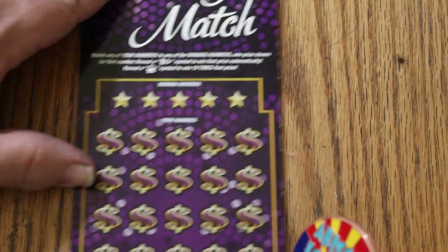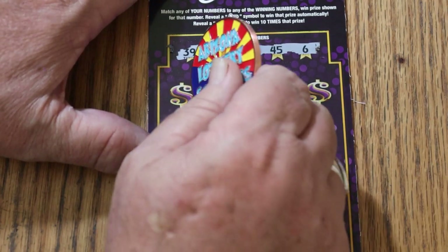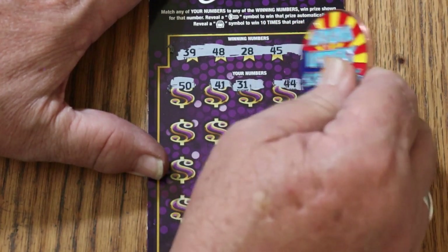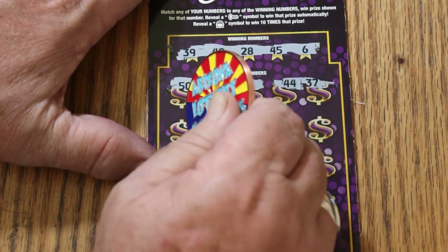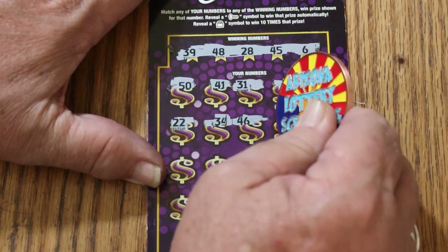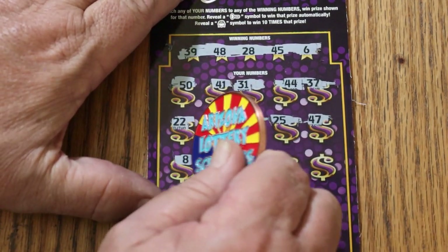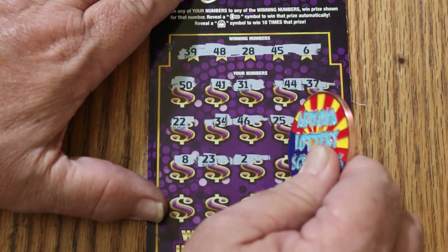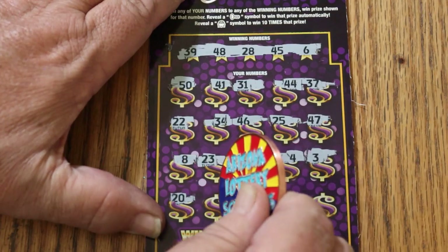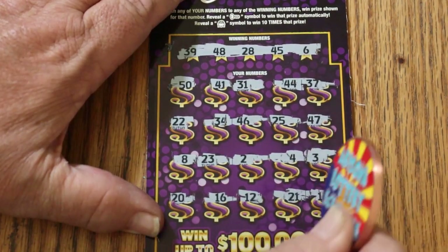Halfway point — ticket number 33. Your numbers: 39, 48, 28, 45, and 6. Scratching: 50, 41, 44, 37. Half the 44 club. Continuing: 22, 34, 46, 25, 47 — nothing yet. Then 8, 23, 2, 4, 3, 20, 16, 12, 21, and 14. That's three down, nothing.